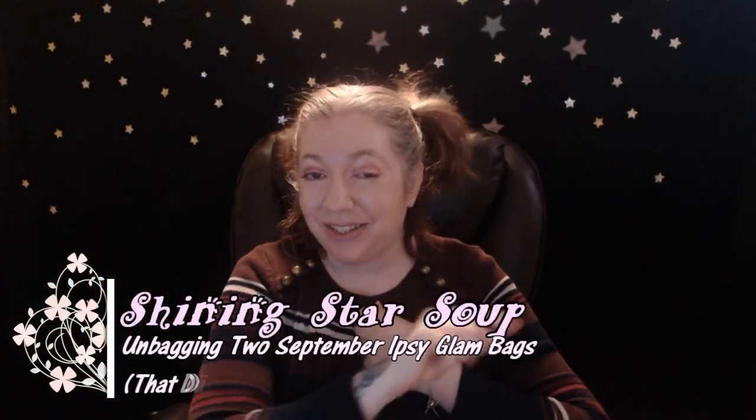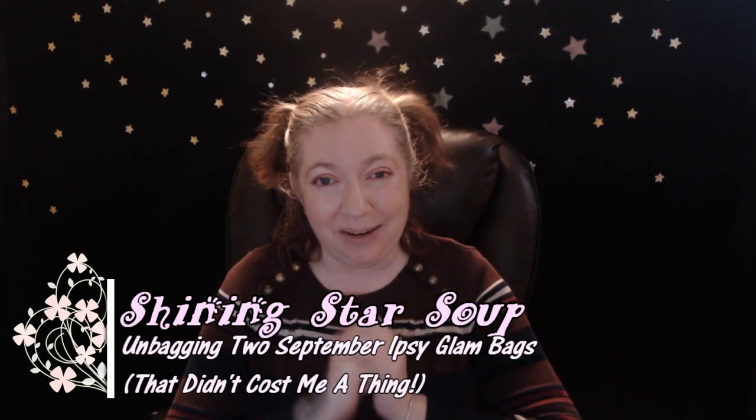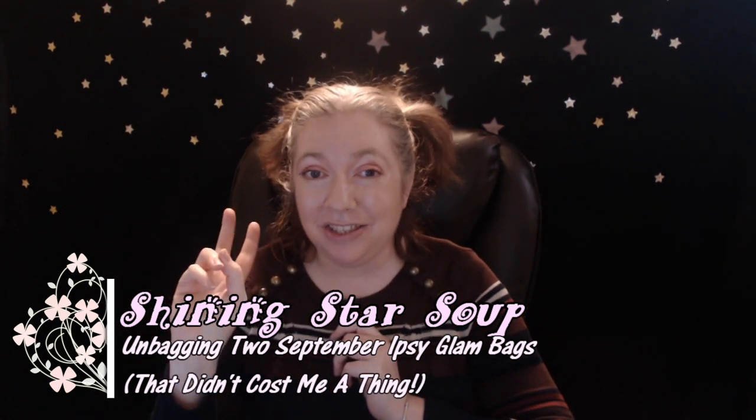Hello all you shining stars and welcome to my channel Shining Star Soup. In today's video I am unboxing not one but two Ipsy Glam Bags, and I'm a lucky girl because both of these glam bags were at no cost to me. You might be wondering how I got two Ipsys for September for free.